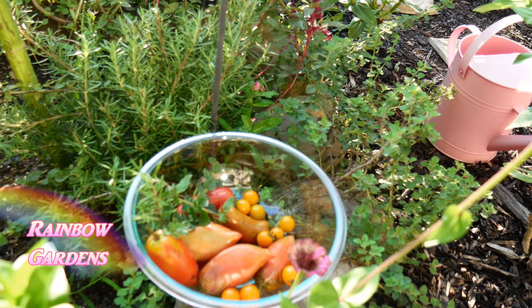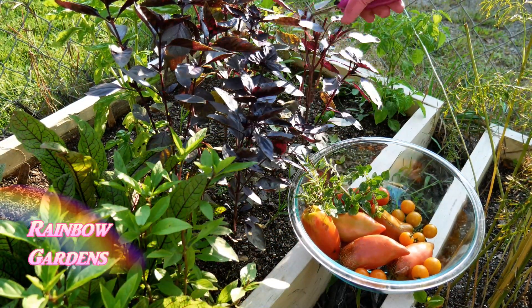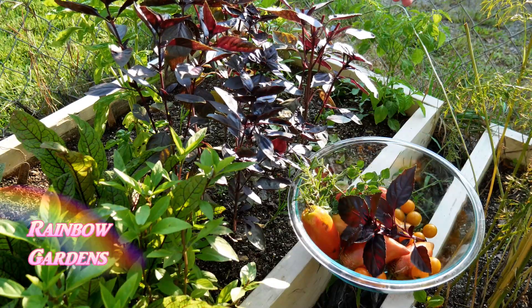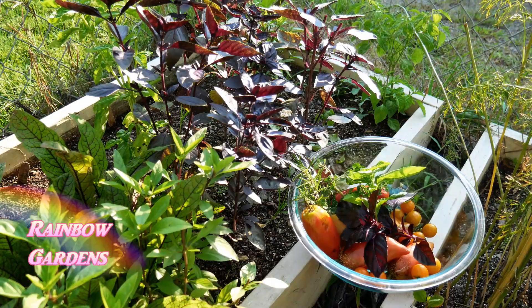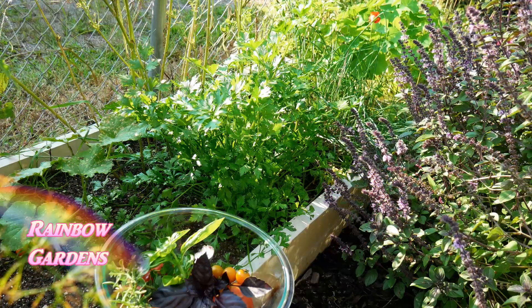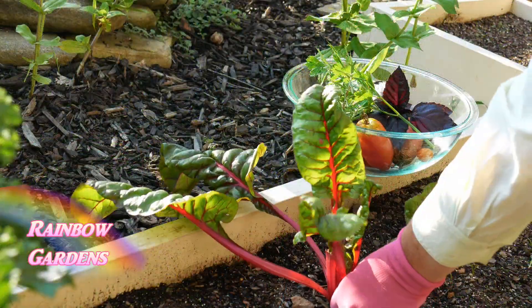The basil was beautiful — I have three kinds of basil here: Red Rubin, sweet Italian basil, and Siam Queen, which is my Thai basil, so I'm not using that one. I'm using some of this flat leaf Italian parsley as well.